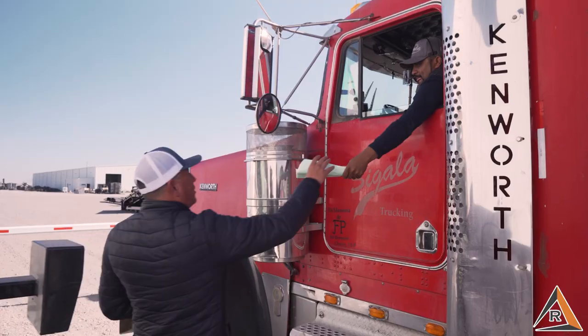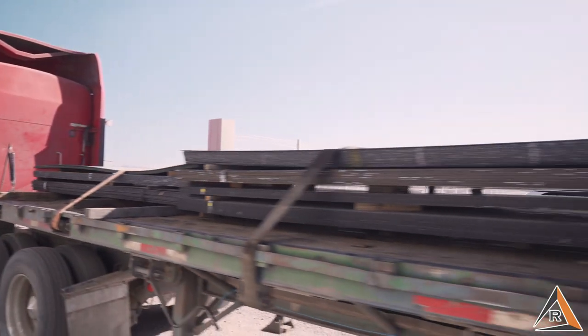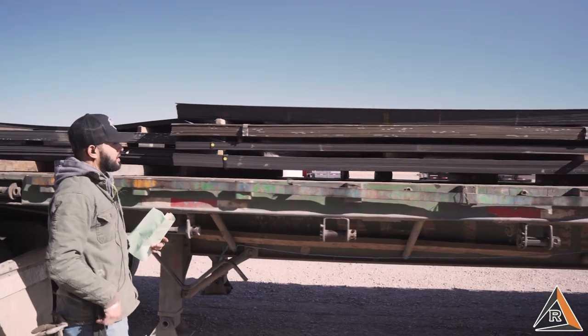Once that material arrives at our facility, our team inspects it, checks it in, and gets it placed on the yard.